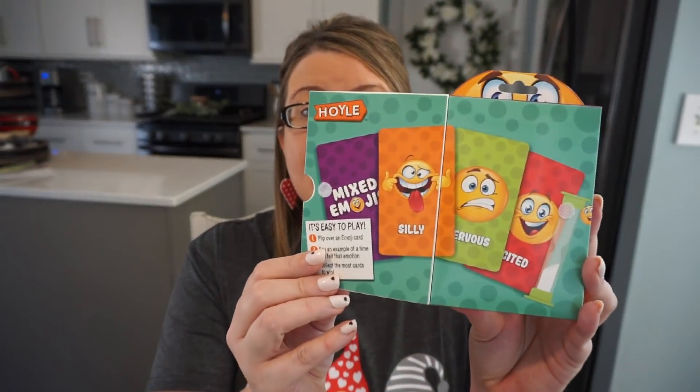My kids are older — my daughter is 11 and my son is 14 — but this game is really good for public speaking. You pick out an emoji card and give an example of a time when you felt that way, like a time when you felt silly or happy, and you elaborate on it. Because sometimes kids are quick to just say 'I'm fine,' but to talk through a situation is a fun exercise for the whole family.